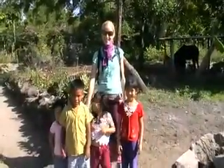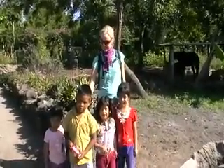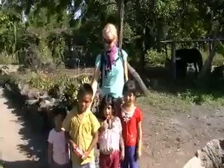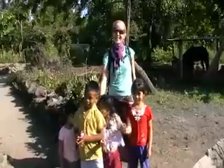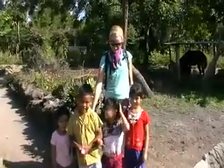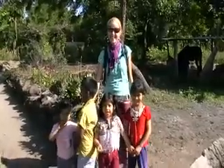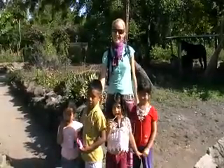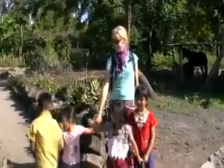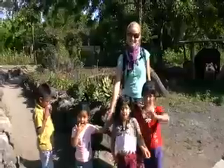The presenter meets some locals. A brief exchange takes place asking where people are from — answers include England and Denmark. The locals mention coming from San Pedro and point out a beautiful place nearby, near the beach.